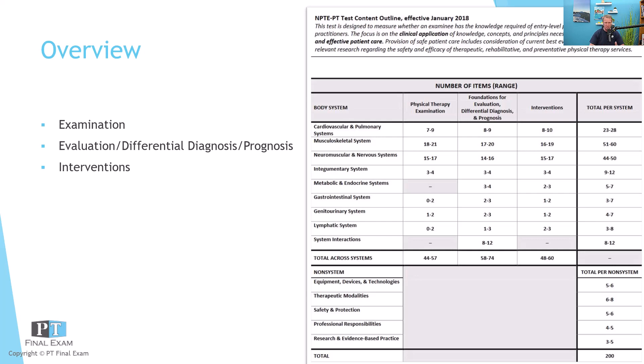As always, my biggest recommendation is that as you are studying, make sure that you're studying proportionally. You'd be spending about 75% of your time in the big three systems: cardio, musculo, and neuro.